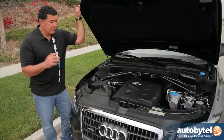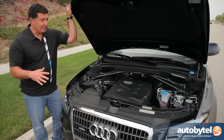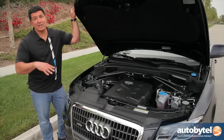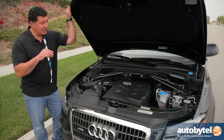The four-cylinder engine is available in Premium and Premium Plus trim levels. If you go with the upgraded 3.2-liter V6, it comes in Premium Plus or Prestige, which has a lot more bells and whistles. Starting price on this particular engine is around $36,000, and as you see here, $42,000.